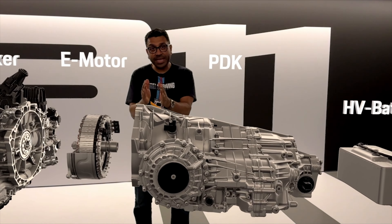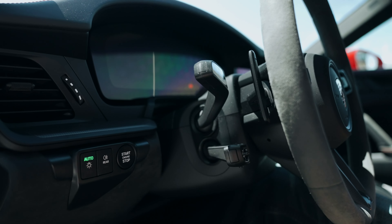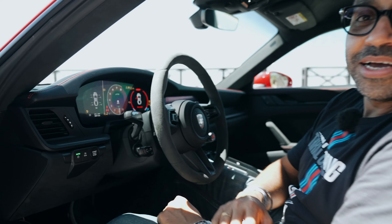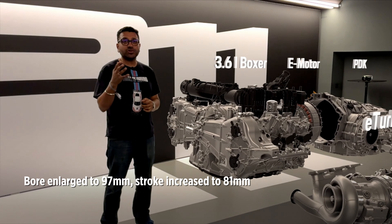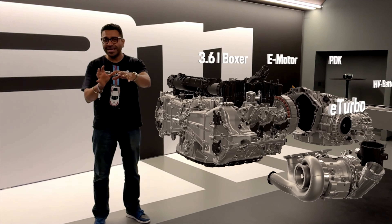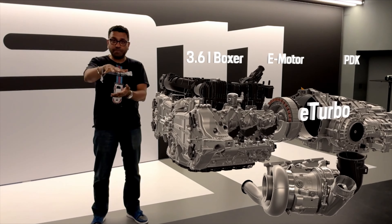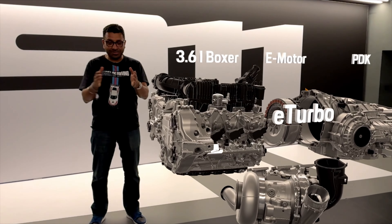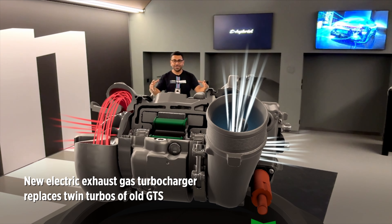The e-motor is integrated into the front of the PDK. When the 992.1 generation came in, the gearbox housing already had space for this e-motor. Because of it, the GTS doesn't even need a starter motor — that job is done by the e-motor in the PDK, which is why when you start it there's no chugging; the catch is instant. On the flat-six engine, the bore has increased to 97 mm and the stroke to 81 mm, capacity up to 3.6 litres. The overall height of the engine has been reduced by 110 mm to make room for the high-voltage controllers on top.